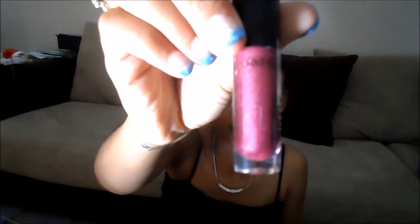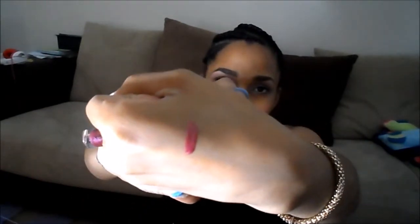Also in the box I have this Bare Minerals marvelous moxie lip gloss in the color Daredevil. It is beautiful — a great burgundy purple looking color — and I'm going to swatch it. Oh, it smells like soda! I can't wait to put it on, and it looks beautiful.